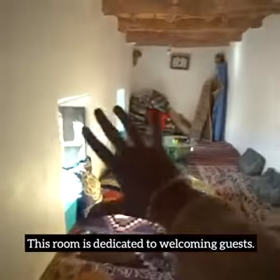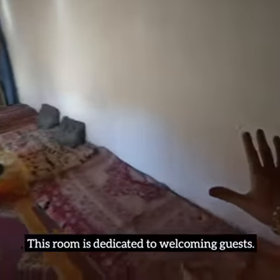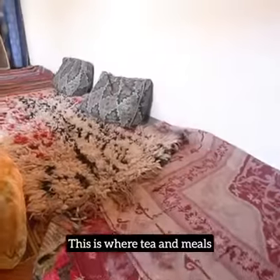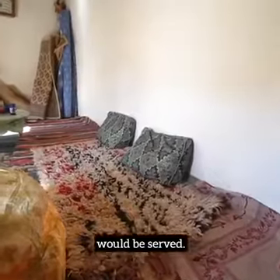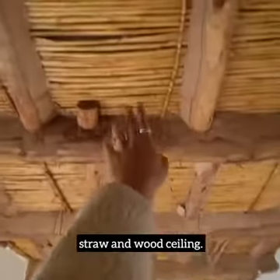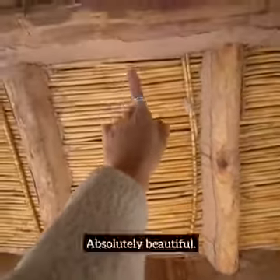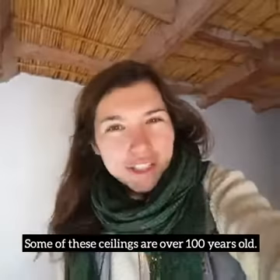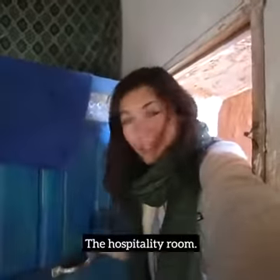Up there is the hospitality room — you have to go up these very, very narrow stairs. This room is dedicated to welcoming guests. There are carpets all along the walls. This is where tea and meals would be served. And this right here is the traditional straw and wood ceiling — absolutely beautiful. Some of these ceilings are over a hundred years old. So that was the guest room, the hospitality room.